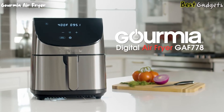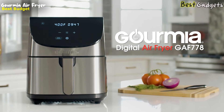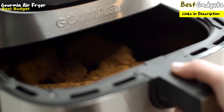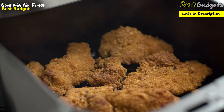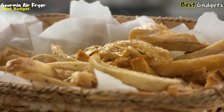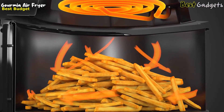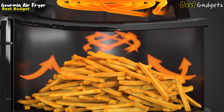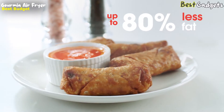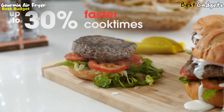Go fried without the guilt with the new Gourmia Digital Air Fryer GAF778 — the best budget air fryer without Teflon, with a price of only $77. You can enjoy all your favorite fried foods without the extra fat. The Fry Force 360 technology circulates heat from every direction, giving your food authentic fried crispiness with up to 80% less fat, and with the express heat system, you can cook up to 30% faster than standard ovens.